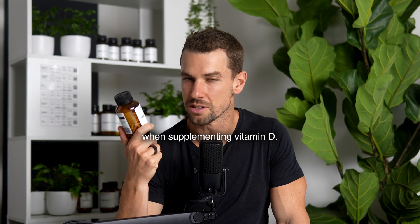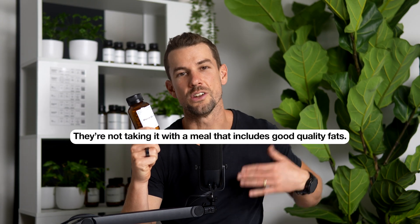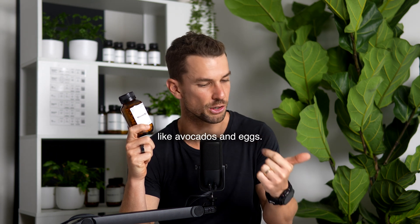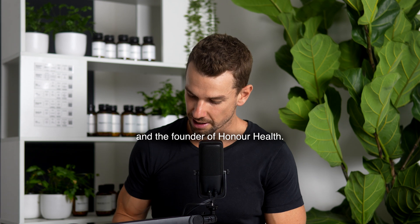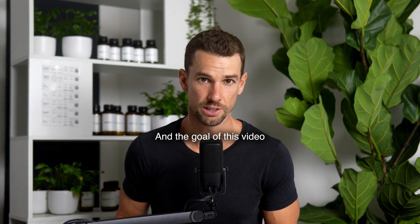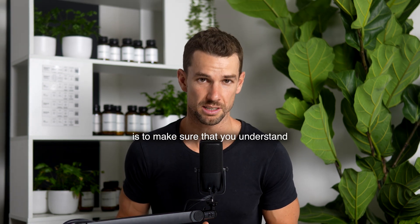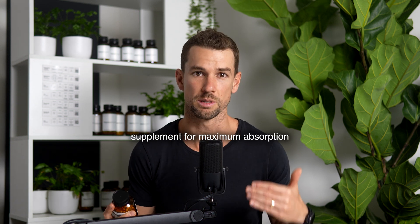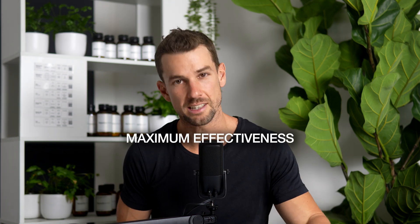The number one mistake people make when supplementing vitamin D is they're not taking it with a meal that includes good quality fats like avocados and eggs. My name is Matt O'Connor, I'm a nutritionist and the founder of Honor Health, and the goal of this video is to make sure that you understand exactly how to take your vitamin D supplement for maximum absorption, which means maximum effectiveness.